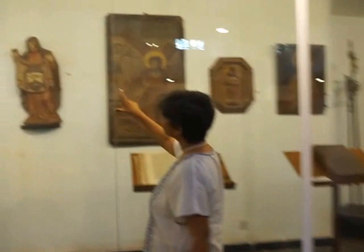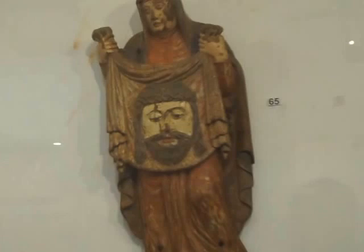Veronica — yes, that's interesting. It's not a common sculpture to see at all. Usually you might see a painting of just the veil with the imprint of Christ, not a full sculpture of Veronica.